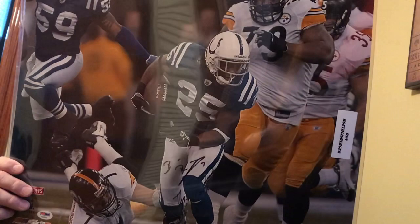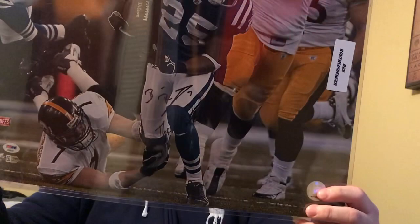Picked this up — nice 16 by 20, gonna get a nice frame for it. Definitely one that I wanted for a while. Got the Fanatics and the PSA DNA authentication on it, so you can't go wrong with a Big Ben Fanatics certified picture.